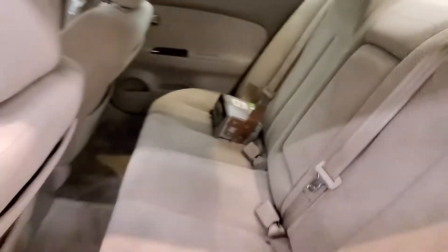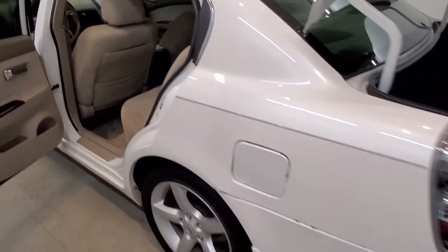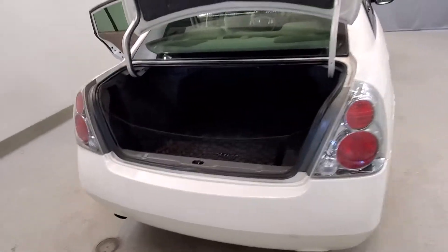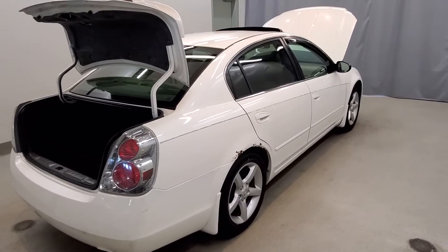Rear window defroster, power steering, power windows, speed control, driver door bin, driver vanity mirror, front fog lights, fully automatic headlights, body side color moldings, body color bumpers, heated door mirrors, power door mirrors with variable intermittent wipers, and spoiler.